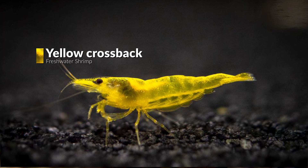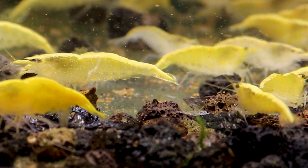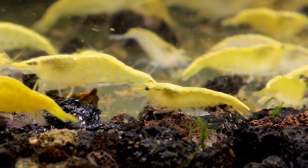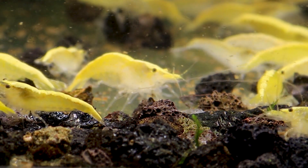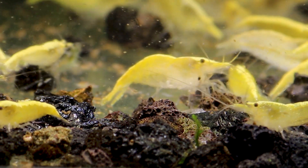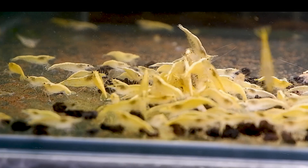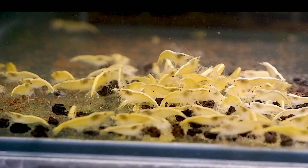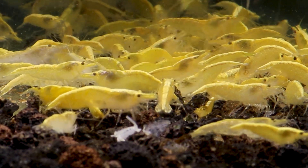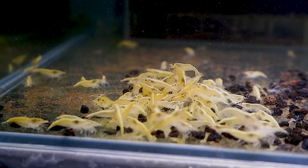Coming back to singular color patterns, next is the Yellow Crossback Shrimp. These are Neocaridina shrimps with yellow and light black shading crossing each other in some areas of the body. Yellow is a very contrasting color in most freshwater aquariums, and these yellow colored shrimps are somewhat common in freshwater aquarium shrimp trade. Being Neocaridina, they are hardy and easy to keep.